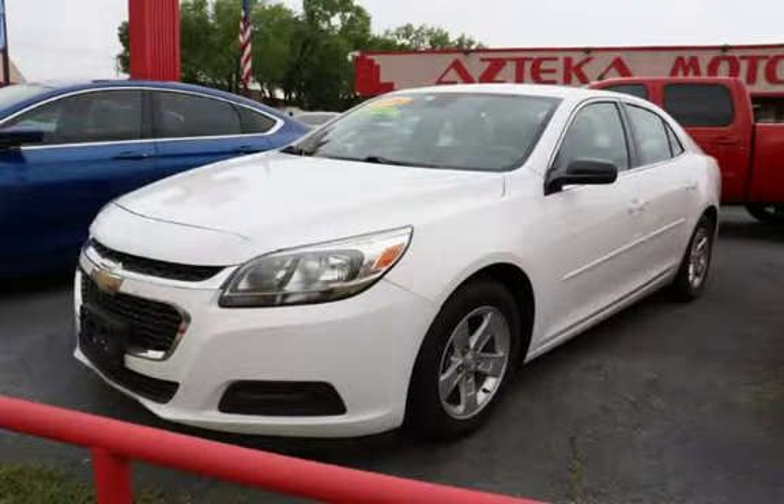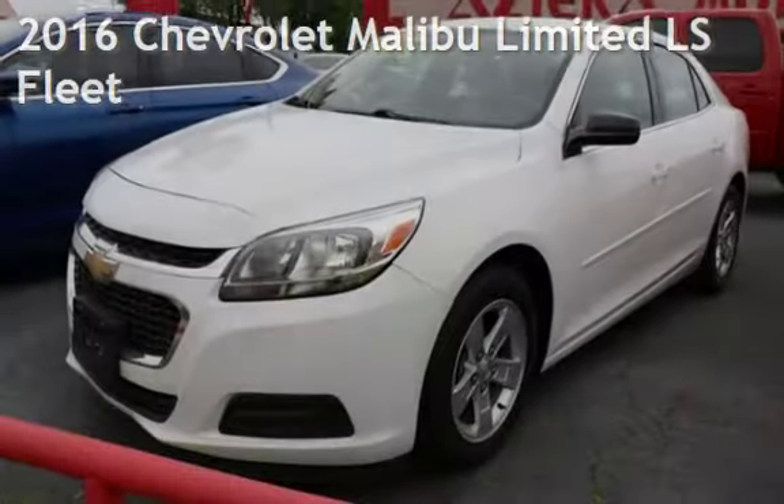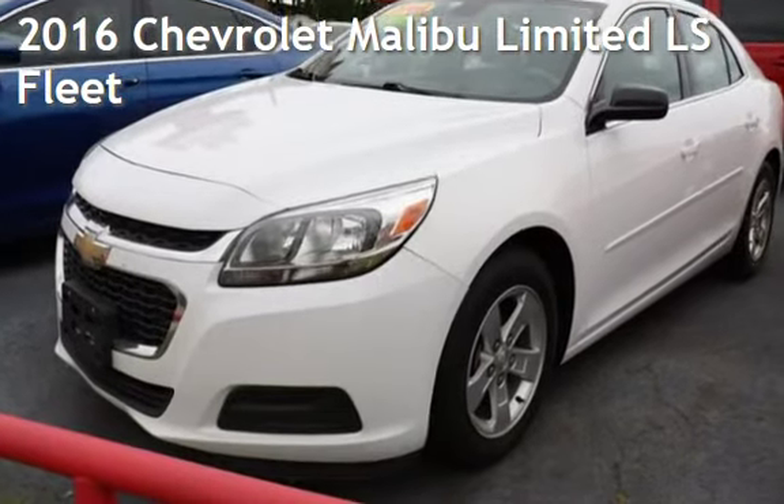Azteca Tulsa, Oklahoma Best Used Cars, Home of the Buy Here Pay Here, presenting a pre-owned 2016 Chevrolet Malibu Limited.